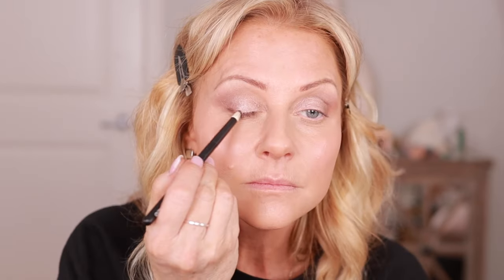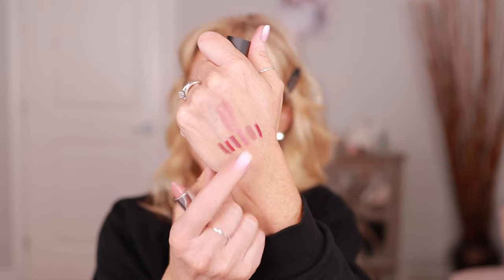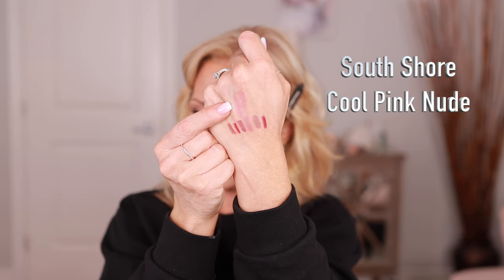This is the new eyeshadow palette from Natasha Denona — the My Mini Dream palette. Now I need something on my lips, they're so dry. There is South Shore — this one matches perfectly. South Shore is described as a cool pink nude. I want to try that one first because it's the lightest.